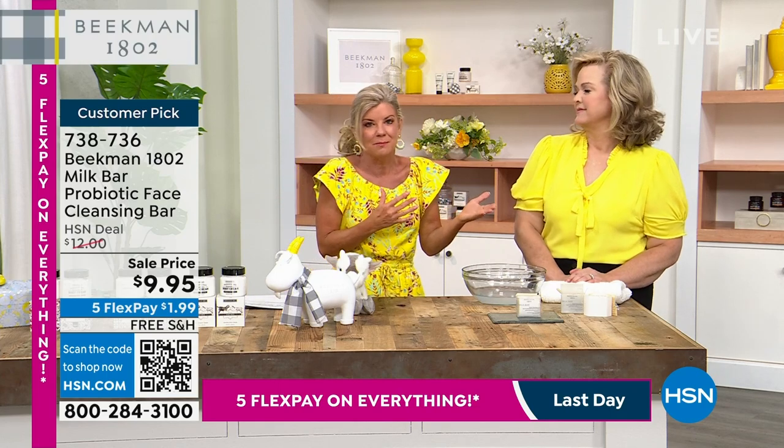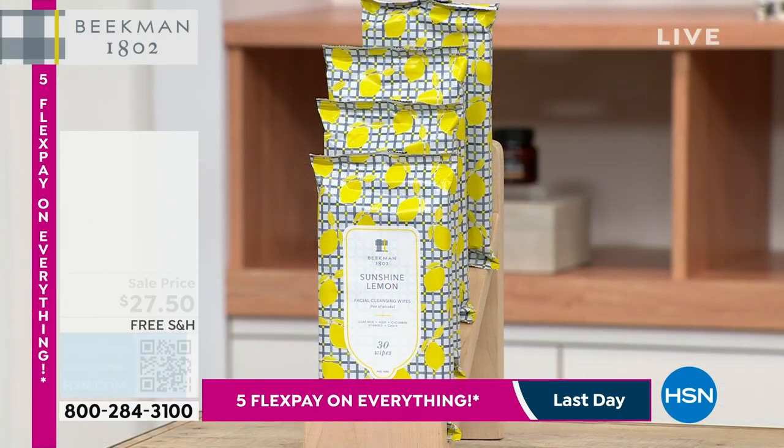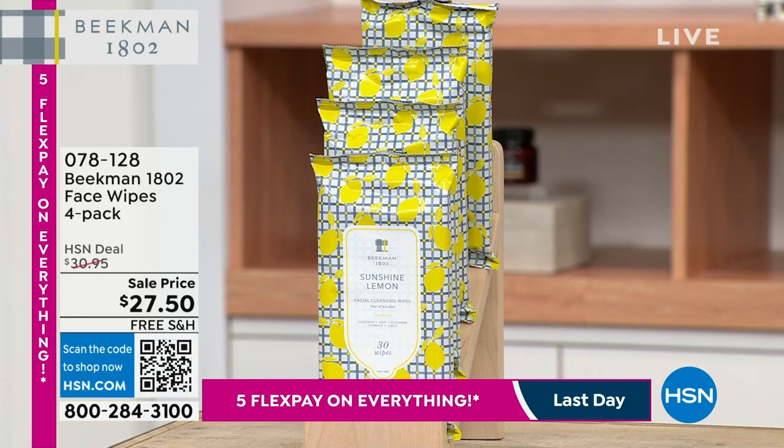Could not be a completed show without the Beekman face wipes. There's nothing like them. They're always a customer pick and always a sellout, but we have a great special for you this weekend — it's a four-pack on sale. They're normally $30, now $27.50. We have some of your favorite fragrances available. I use them all over. My mom uses them all over. I have them everywhere — in my car, my work bag.